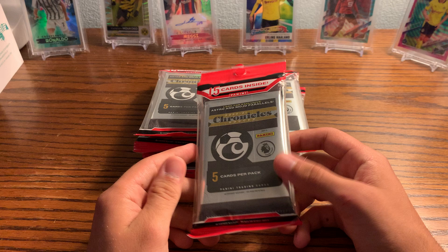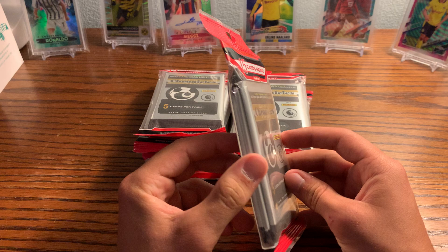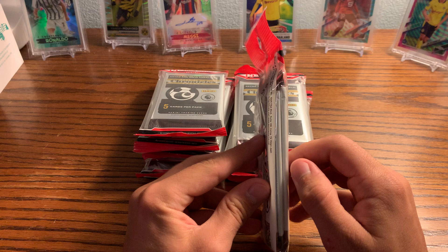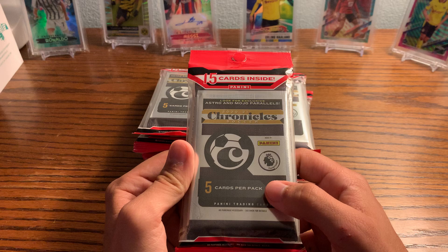Chronicles is an interesting product — it's like a mashup of different brands. If you're familiar with American football, they have it for that, and basketball too — Chronicles Basketball and Chronicles Football. The interesting thing about these is there are three packs in every pack, and every pack has five cards, so there's a pack with Premier League, a pack with Serie A, and a pack with La Liga. There are 15 cards inside total.